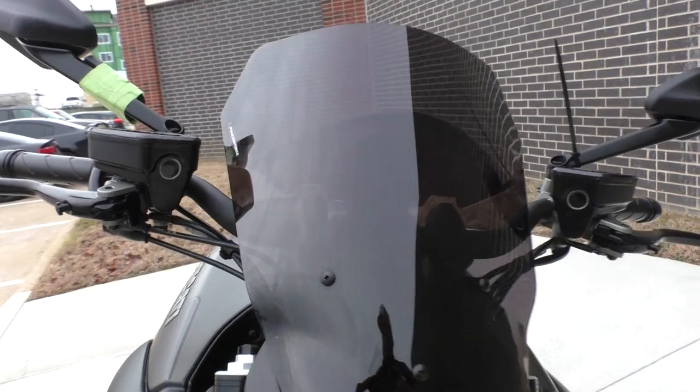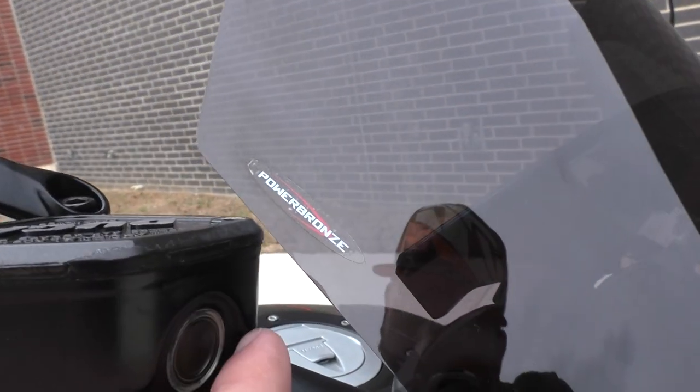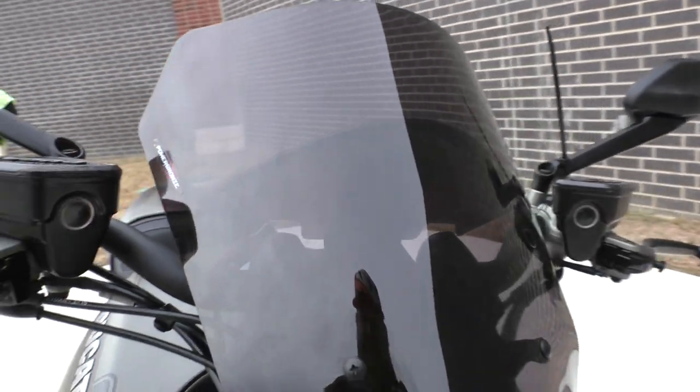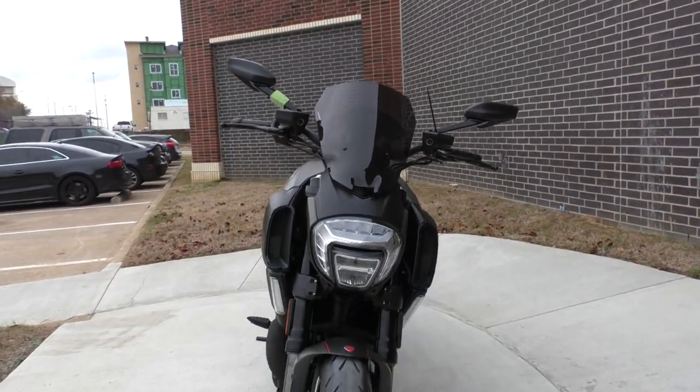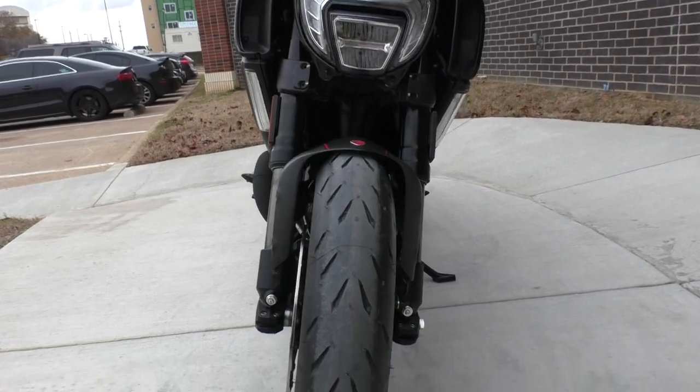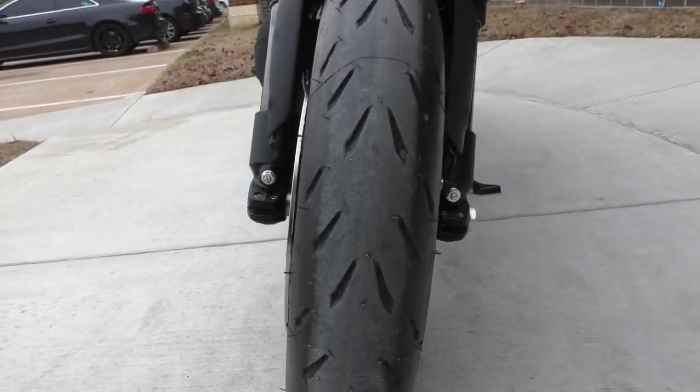This one's got the PowerBronze tinted flyscreen, which provides some decent wind protection — takes the wind off your chest a little bit.